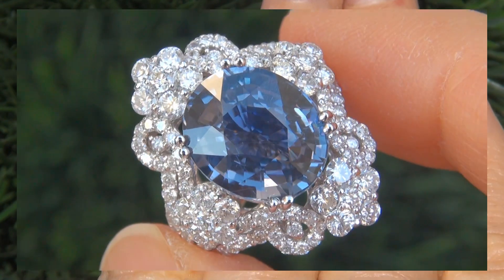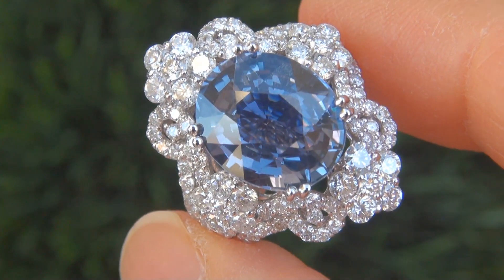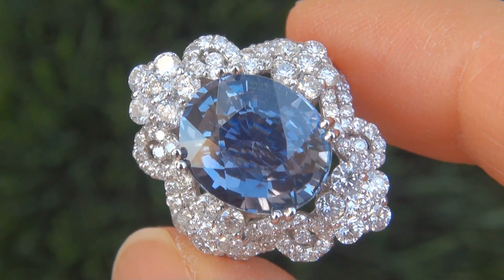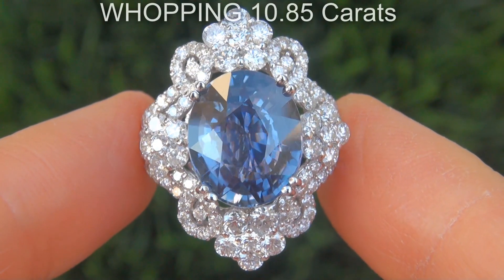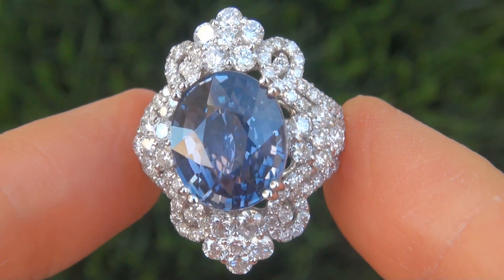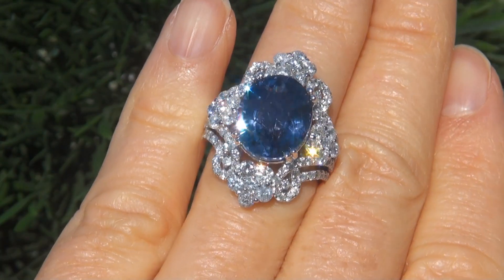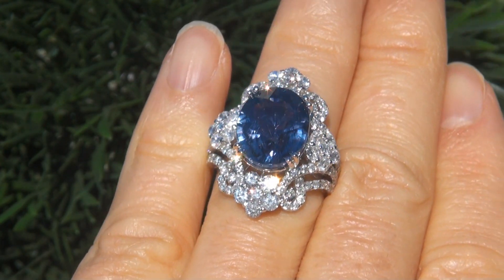It is a genuine solid 18 carat white gold vintage ring from a local estate collection. The center stone weighs in at a whopping 10.85 carats with near flawless VVS2 clarity and displays the highly sought after rich violetish blue color.